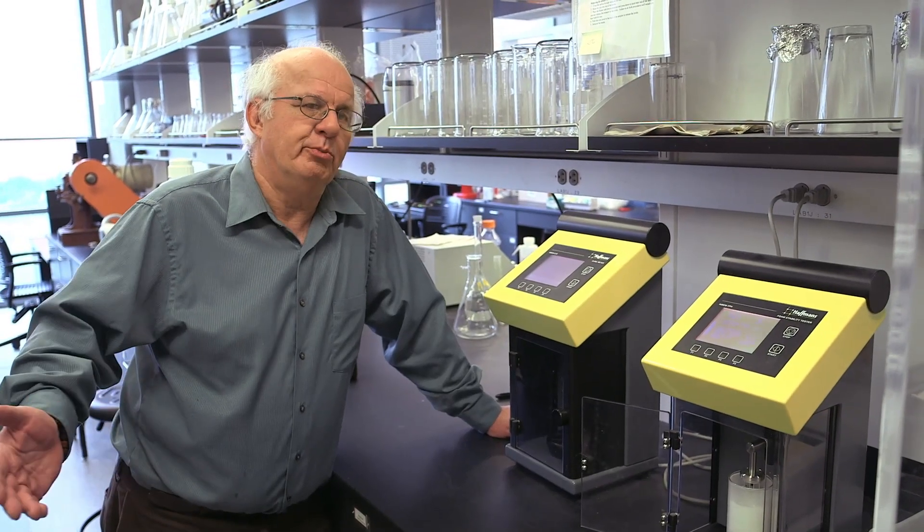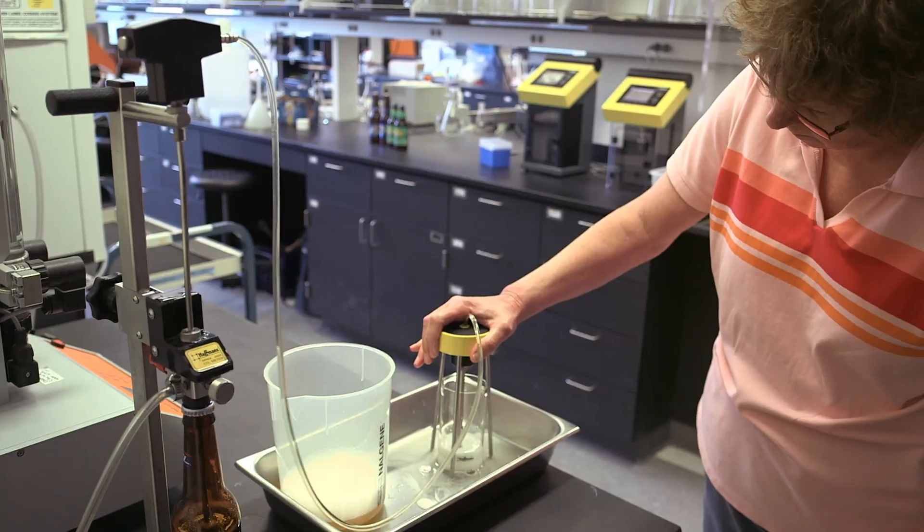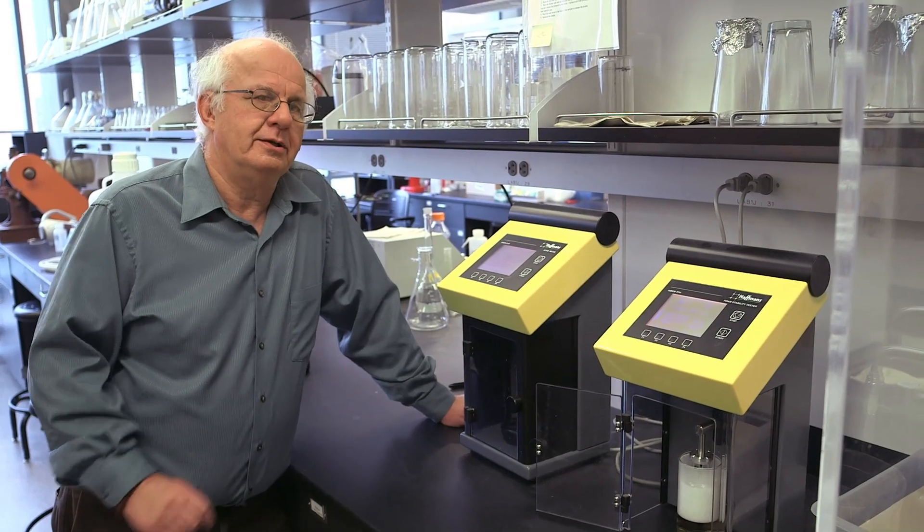We used to do trials and look at different beers — two different beers — to see which one people like the taste of better. The one with better foam than the other was always the one chosen as tasting better. The foam is a critical aspect of beer quality.